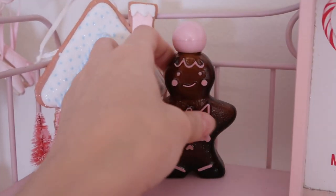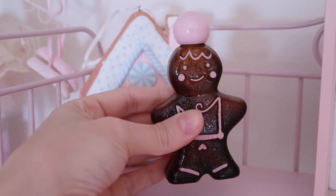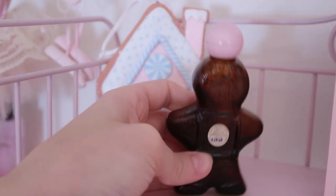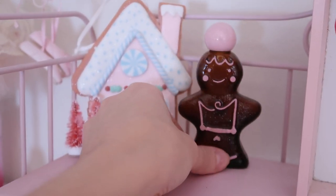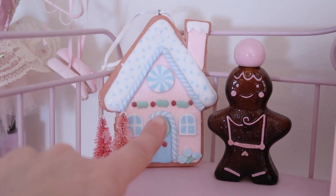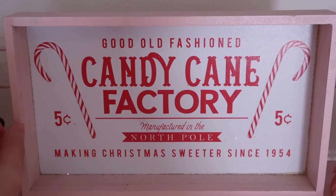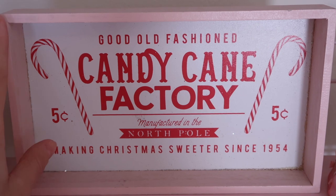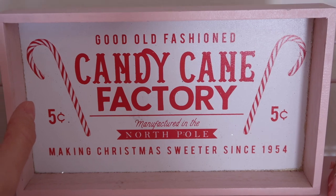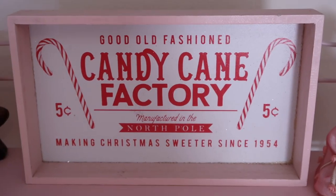Over here I have this vintage Avon bottle that I got from a thrift store — it's a little gingerbread man. How stinking cute is this? I am obsessed with this shade of pink. I have some little bottle brush trees as well as this ornament that I got from At Home. This is one of my favorites — I got this from the Target Dollar Spot and I wish they would come out with stuff like this more often because I feel like this year it's not as grey and pink and girly. Let me know in the comments down below if you're having trouble finding pink stuff as well.